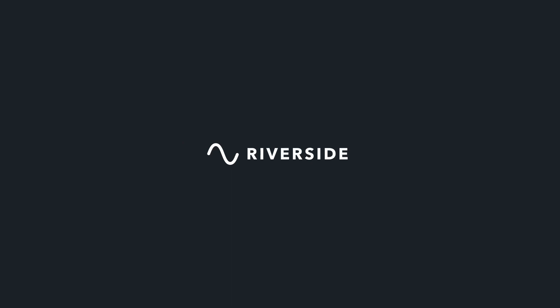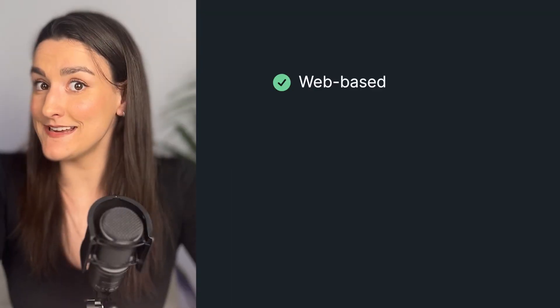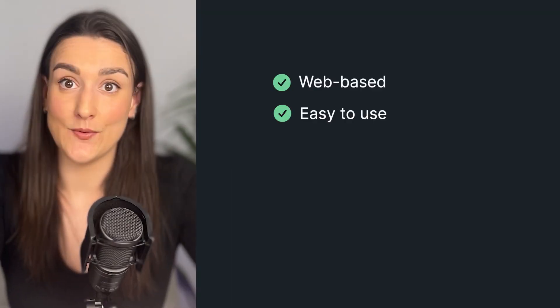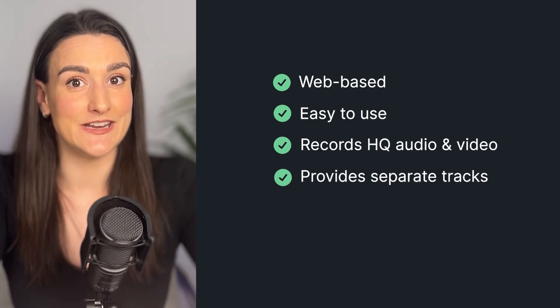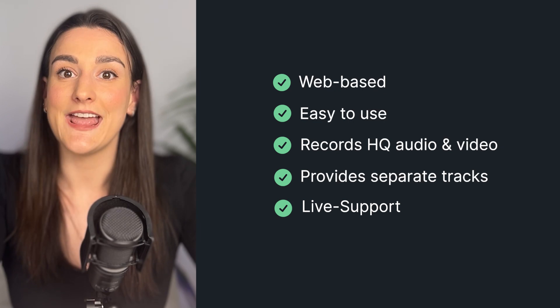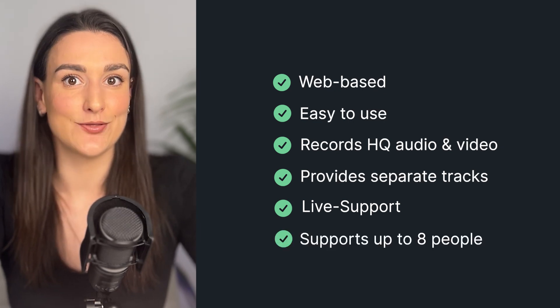Riverside covers all the bases for a remote podcast recording. It's web-based, easy to navigate for both you and your guests, records audio and video, and provides separate tracks for each. It also has live support and can support up to eight guests throughout the recording.